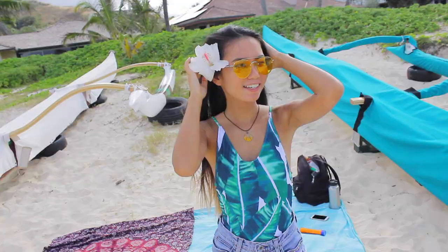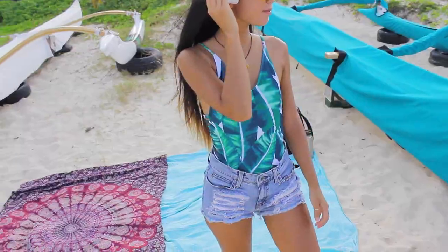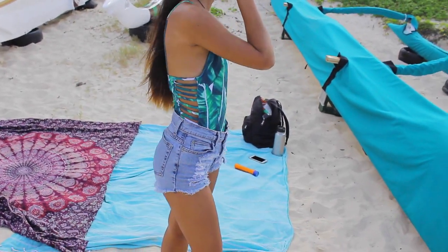The next swimsuit is a one piece that I actually got on Amazon. It has this green banana leaf pattern on it, the back is pretty open, and the sides have all of these strings going down. And it was less than $10. I will leave a link to all the things in the description box if you want to check them out.